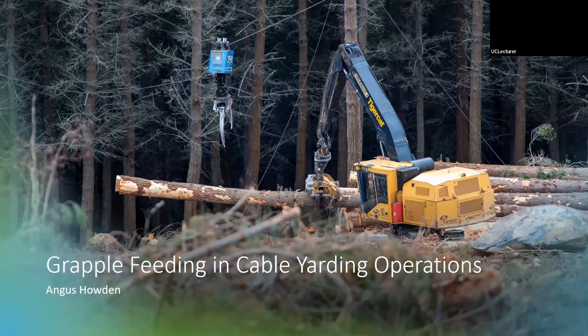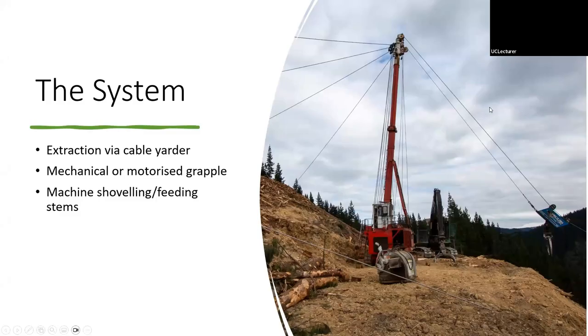For those who don't know me, I'm Angus Howden. I've decided to do a study on grapple feeding and cable yarding operations. Extraction is done via cable yarder — both swing and tower yarders were looked at across four crews — using either mechanical or motorized grapples such as the Falcon Claw, or general mechanical grapples. I'm looking specifically at the machine on the cutover that is shoveling and feeding stems to the grapple for extraction.